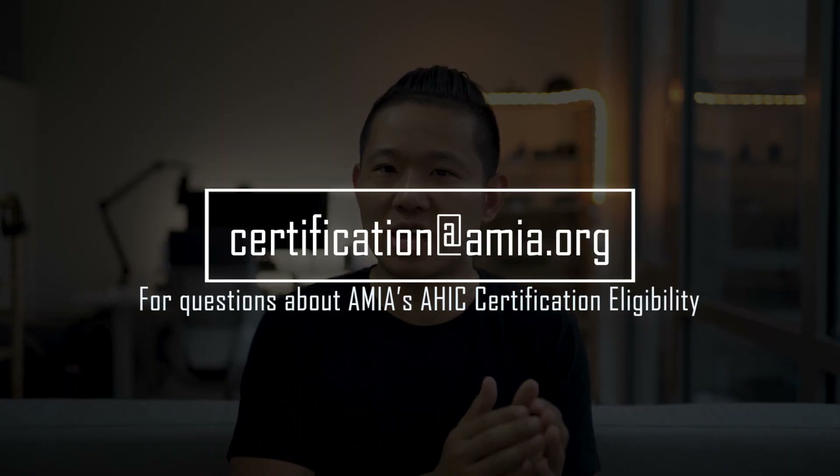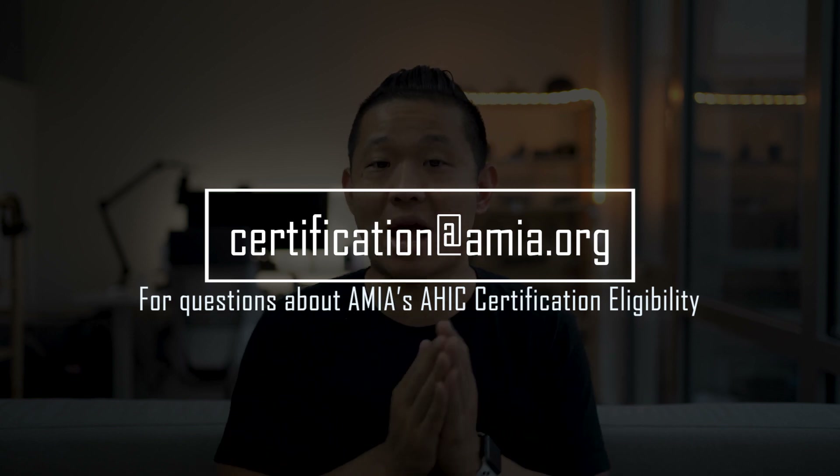If that is confusing, no worries. The AMIA staff has created both an FAQ and certification guide with more details, which I'll link in the description below. If you still have more questions, you can email them at certification@amia.org to ask them directly.